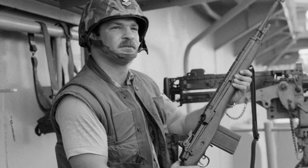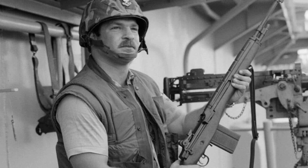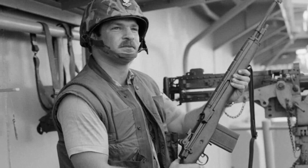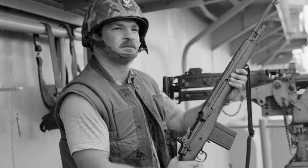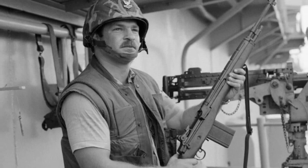In the annals of U.S. Navy history, few commands hold as much weight as the call to general quarters. It is the signal for all hands to man their battle stations, to be prepared for any threat that may arise. And for the past 50 years, one weapon has stood as a symbol of readiness and defense aboard Navy vessels: the M-14 rifle.